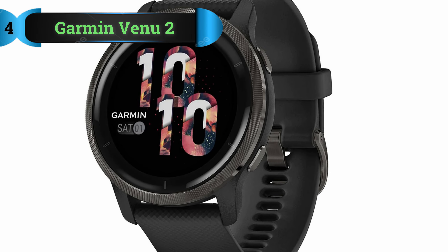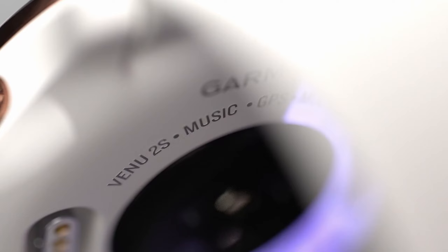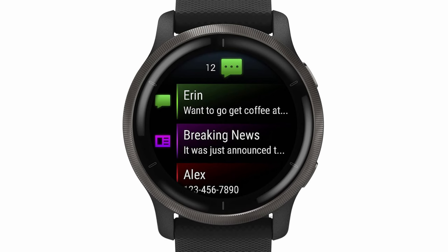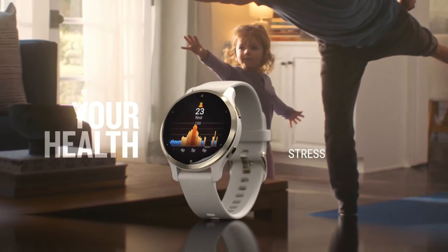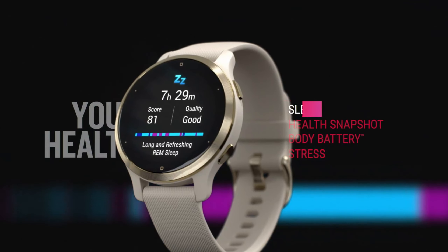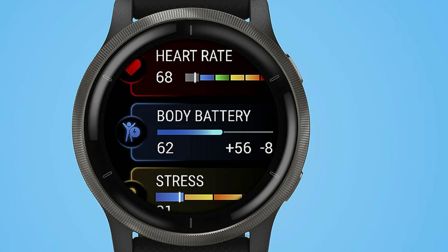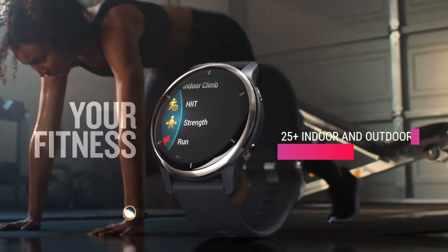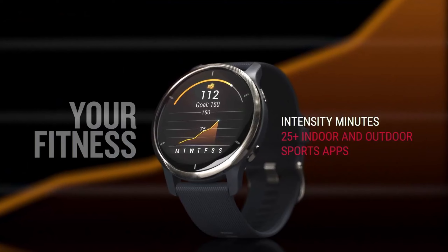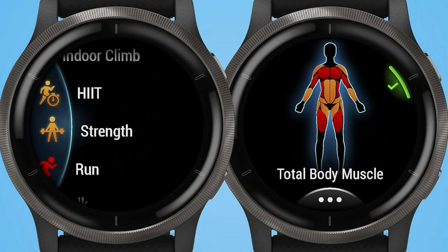Number 4: Garmin Venue 2. If the transflective display of the Forerunner 245 doesn't meet your preferences, a fantastic alternative worth considering is the Garmin Venue 2. Additionally, for those with smaller wrists, the Venue 2S offers a more fitting option. The Venue 2 boasts an AMOLED display and nearly identical health and fitness features as the Forerunner 245. What sets it apart is the inclusion of the latest Elevate sensor, greatly enhancing health and sleep tracking capabilities on Garmin devices. Moreover, Garmin has introduced elite modes such as indoor climbing, bouldering, and high-intensity interval training to the watch's repertoire.